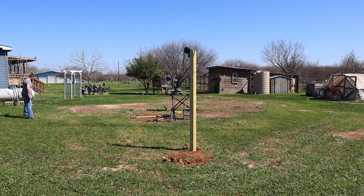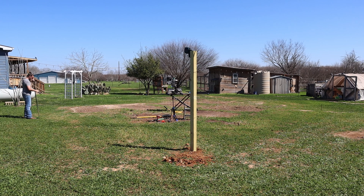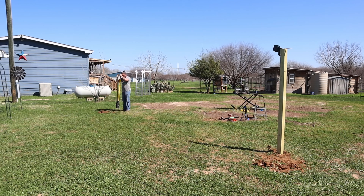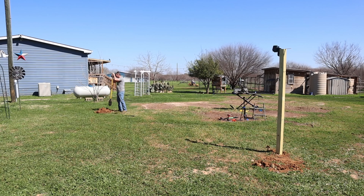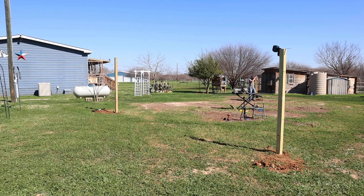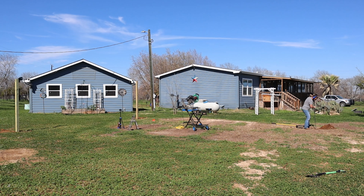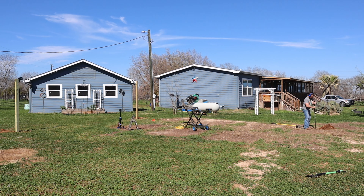Is it plumb? Yeah, it's finished. That's awesome. And it's seven feet high. That's cool too. He's on his third hole. I think today he just wants to get the four corner posts in, but it's looking pretty good.